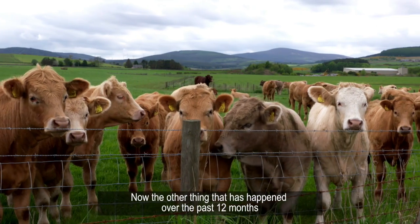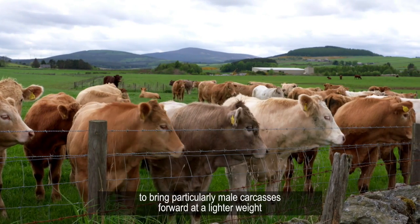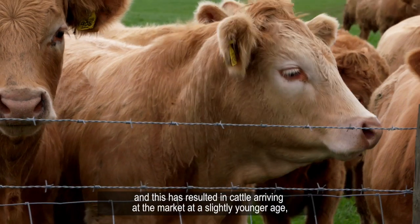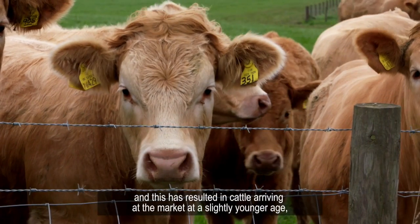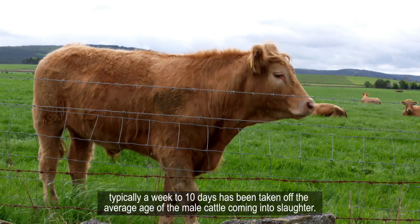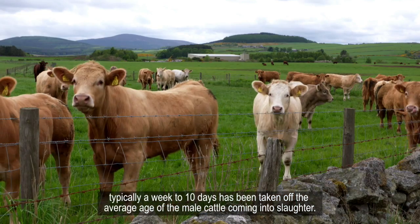Over the past 12 months there has been pressure coming on the producer to bring particularly male carcasses forward at lighter weight. This has resulted in cattle arriving at the market at a slightly younger age — typically a week to 10 days has been taken off the average age of male cattle coming into slaughter.